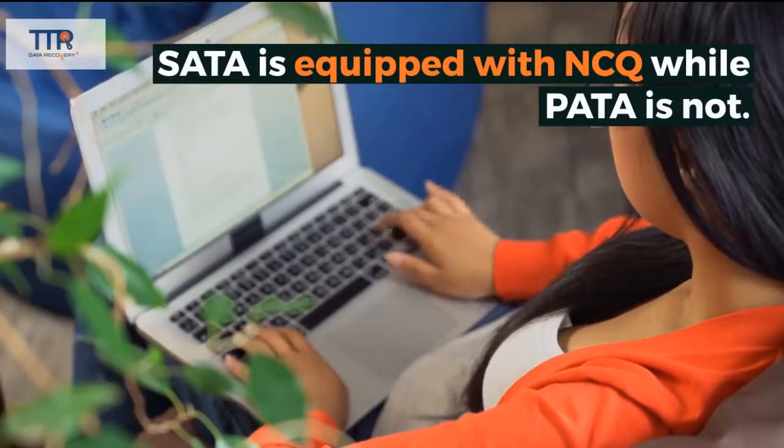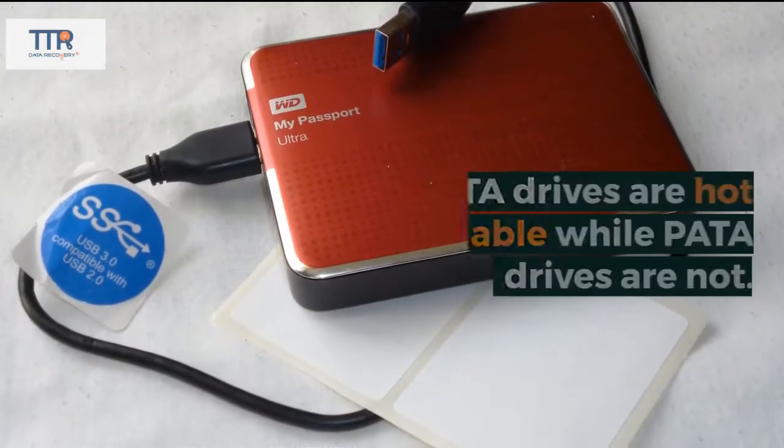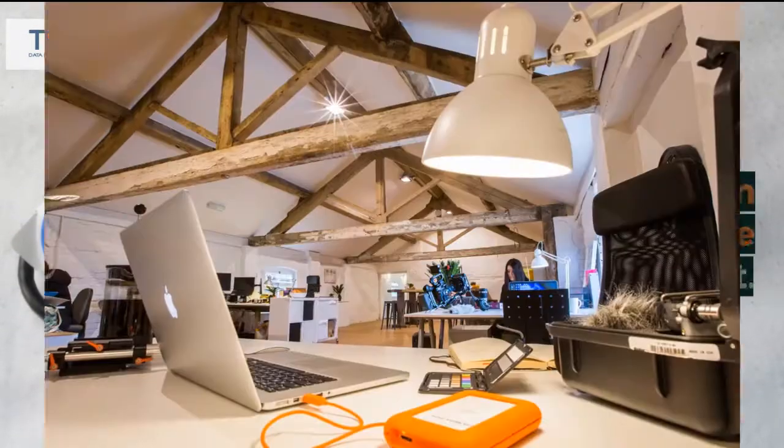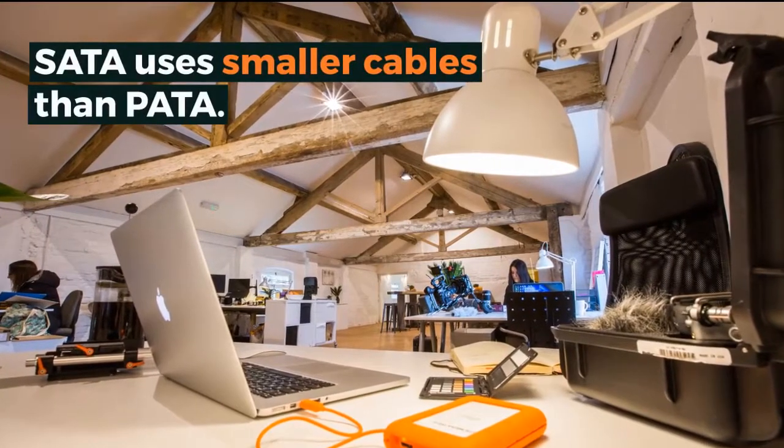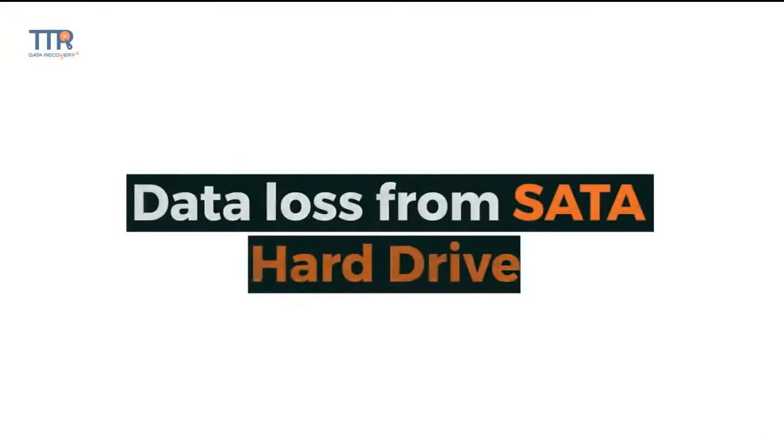SATA is equipped with NCQ, while PATA is not. SATA drives are hot-pluggable, while PATA drives are not. SATA provides an external interface, while PATA does not. SATA uses smaller cables than PATA. PATA uses a master-slave arrangement, while SATA does not.